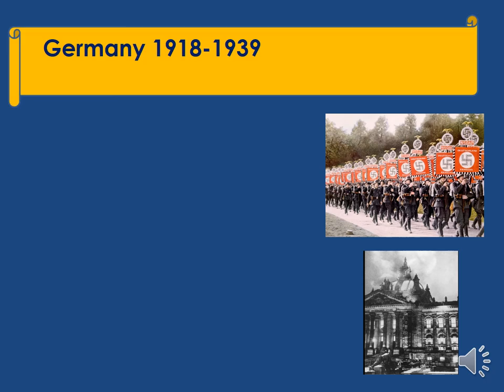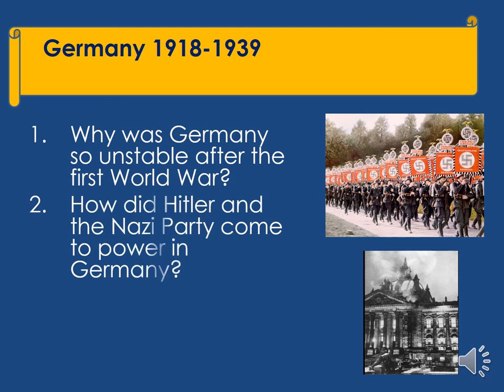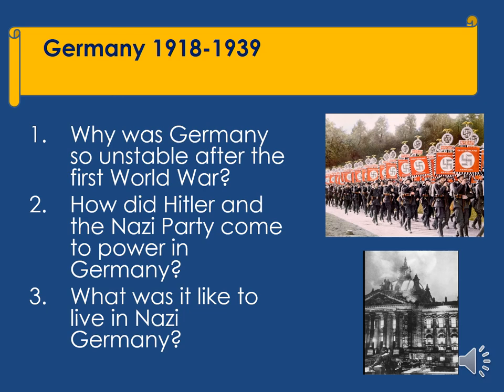After that, we move on to Germany between 1918 and 1939. We'll study why Germany became so unstable after World War I, how Hitler and the Nazi Party not only came to power but how they were able to stay in power, and what it was like to live in Nazi Germany.